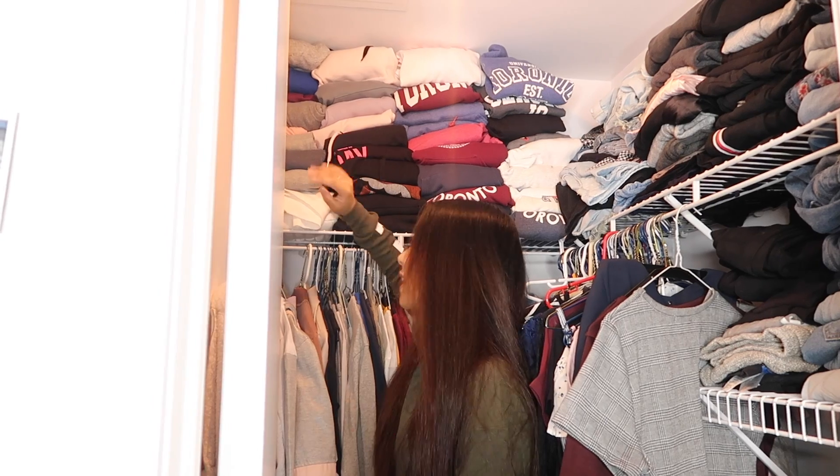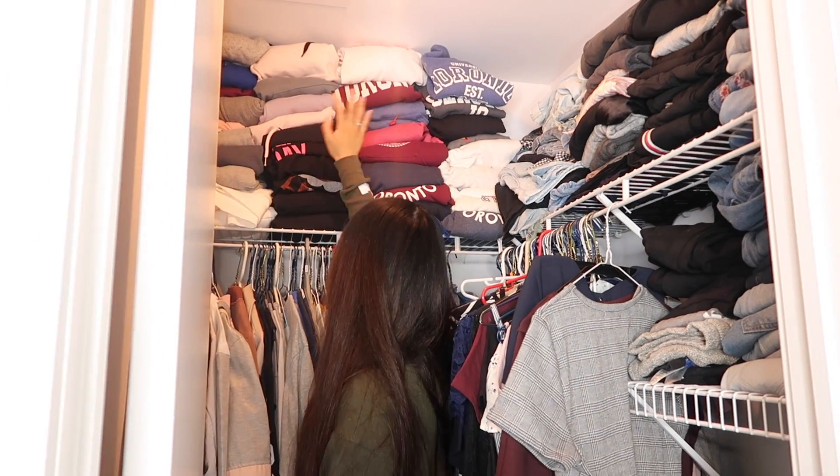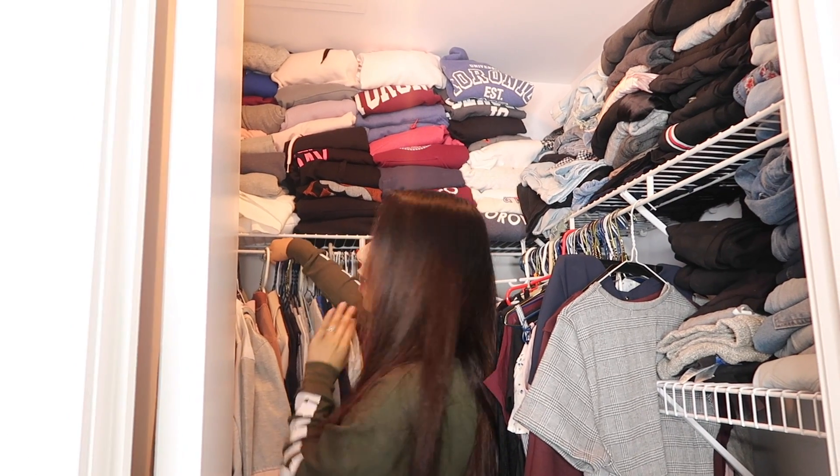Which is a bad thing if you don't have that much closet space like us — we're like sweater hoarders. All of our sweaters are very monotone and dark colors, so we should really step out of our comfort zone.